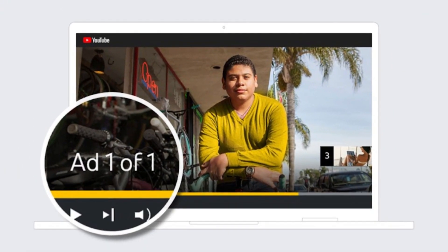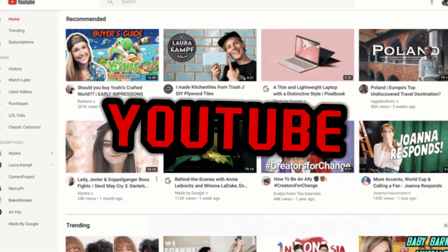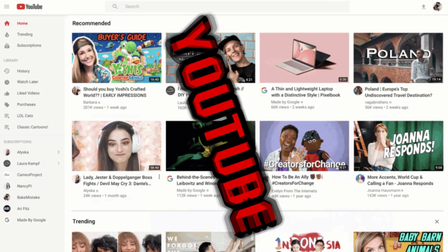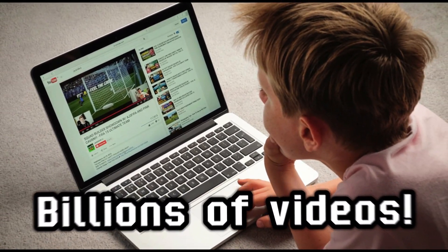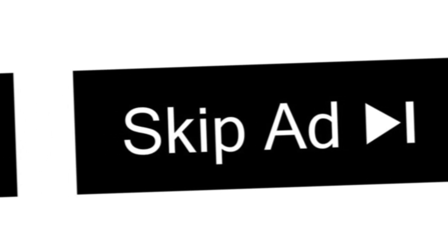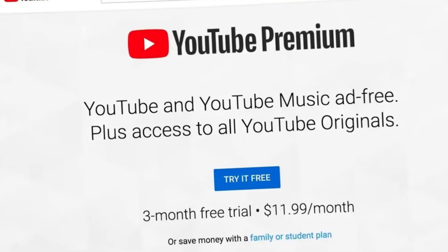Before I was rudely interrupted by an ad, YouTube is one of the biggest video sharing platforms out there with billions of videos, and it's pretty understandable why everybody's watching. But it's pretty safe to say that we don't like watching ads. So today, I'm going to be showing you guys how to get YouTube Premium for 100% free.